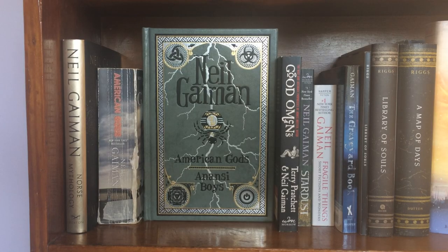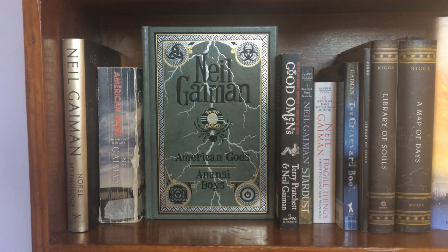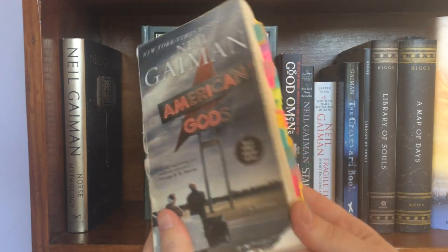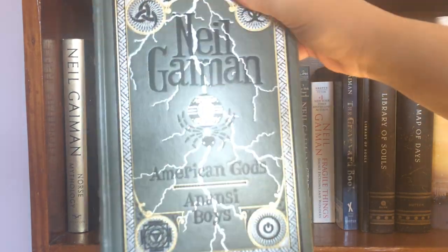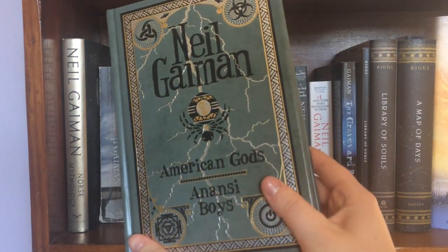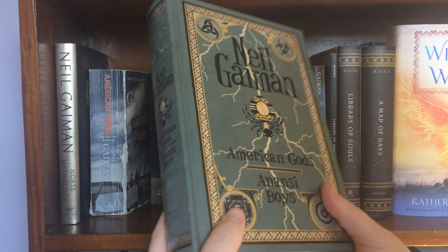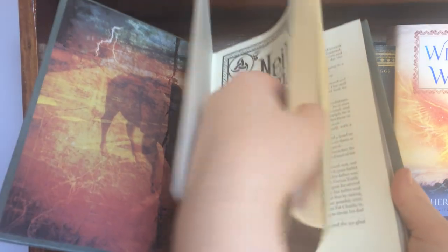These are not all of my Neil Gaiman books — I have some others scattered here and there, some already in storage and some at my father's house. But these are the ones on my main shelves, including my original OG copy of American Gods that you've probably all seen. It's got notes in it, it's got tape on it — it's just one of my prized book possessions. Another prized possession is this copy of American Gods, the original Barnes & Noble leatherbound classic edition. I don't think these are being printed anymore. I do own the new copy but this is my favorite — it just encapsulates the vibe of American Gods so much better.